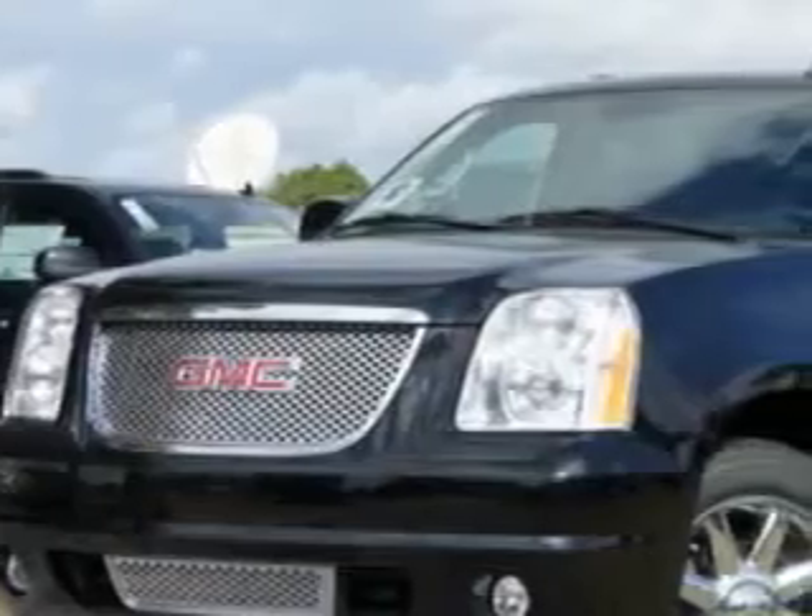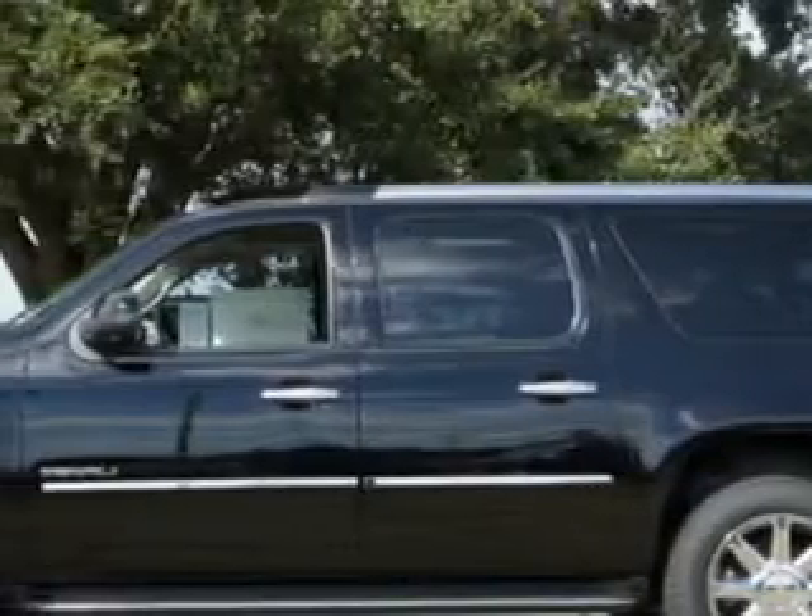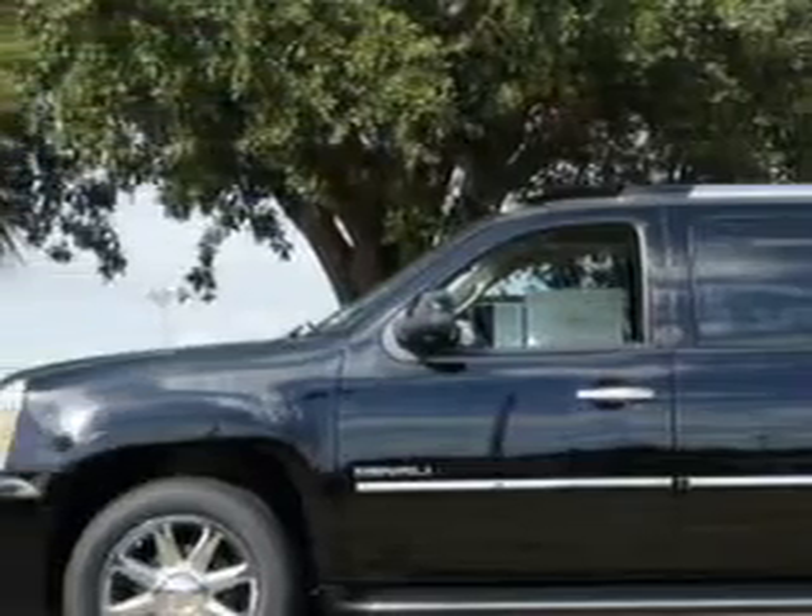At Fields Houston Cadillac GMC, we know you are not just looking out for you. You need a vehicle for your entire family. You will love this Onyx Black 2012 GMC Yukon XL Denali.